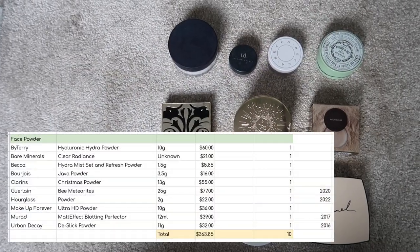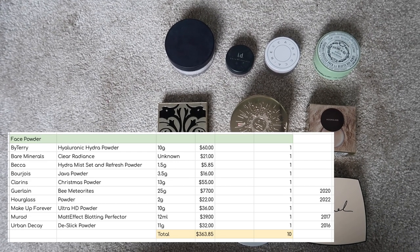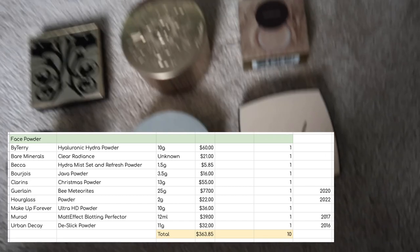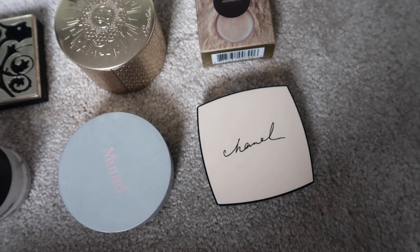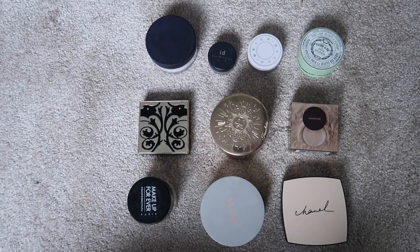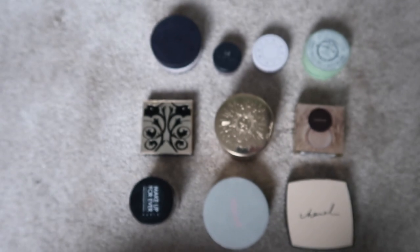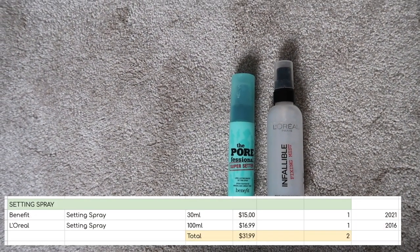I have 10 face powders worth $363.85 altogether. Just to avoid confusion, my Urban Decay one that you might see on my list is actually repressed into this Chanel compact, just in case you are trying to match up the list to the product. I have 2 setting sprays worth $31.99.